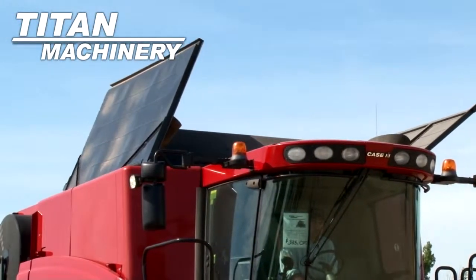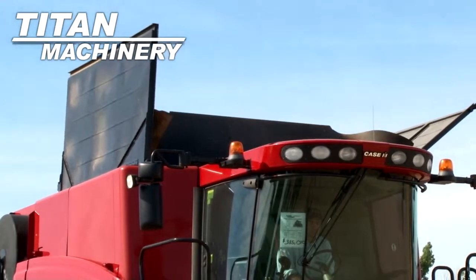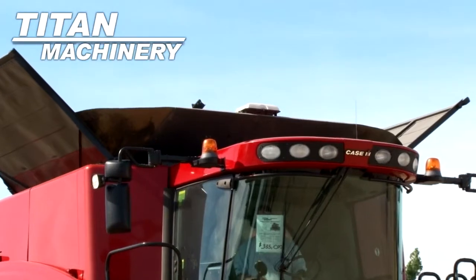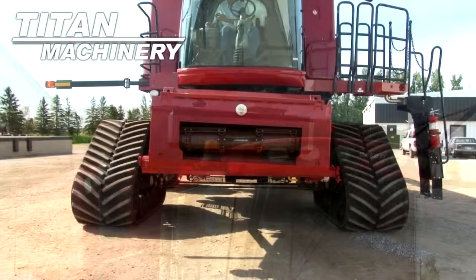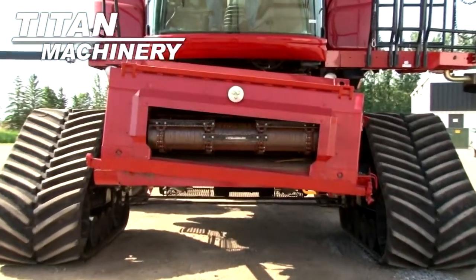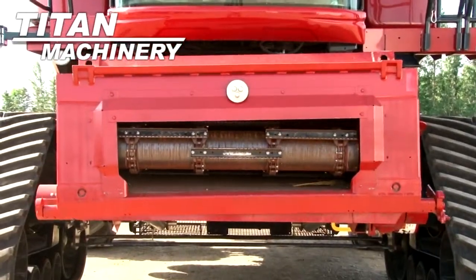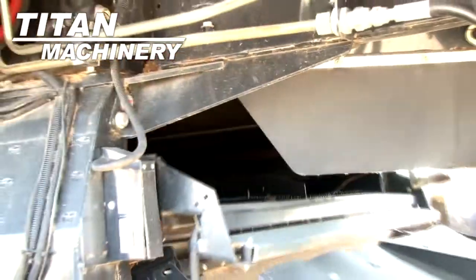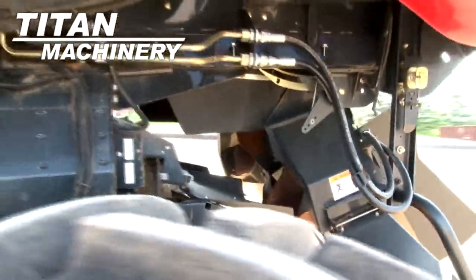It is equipped with Power Hopper Topper. It has a Variable Speed Contour Feeder House. This unit features self-leveling, electric-adjusted sieves.